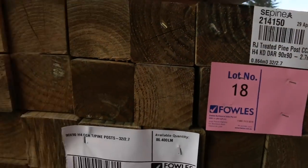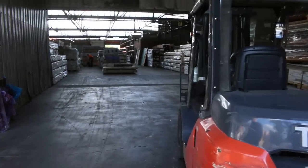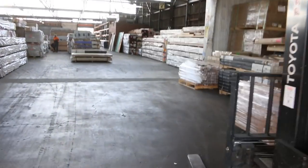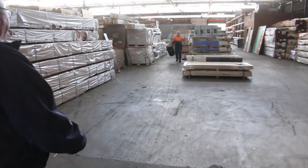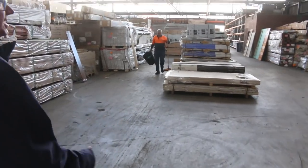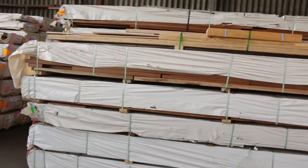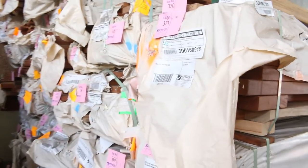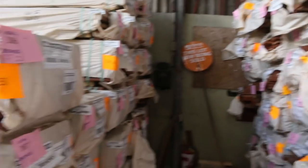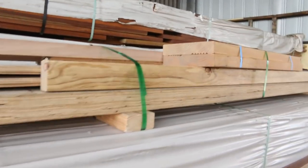Some more treated pine posts and poles. Inside we go — we've got heaps and heaps of stock inside the shed this week. Heaps of decking over this side: spotted gum 140 by 25, 135 by 19. Also Queensland mixed hardwood there as well. Another little clearance pack up the top there, lot 370 — some KD hardwood in there, an LVL beam, packs of miscellaneous flooring, etc.